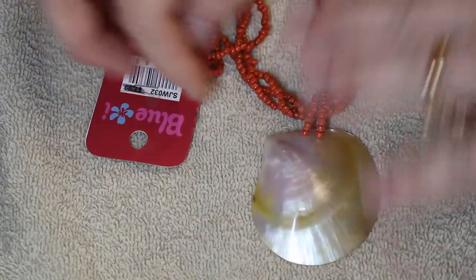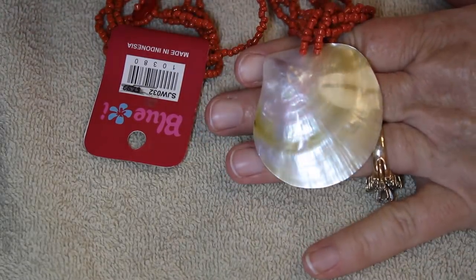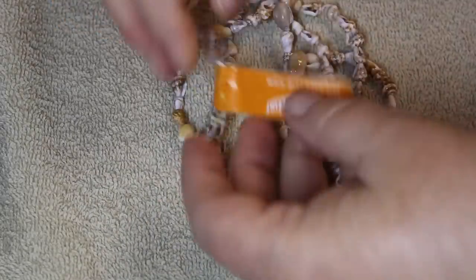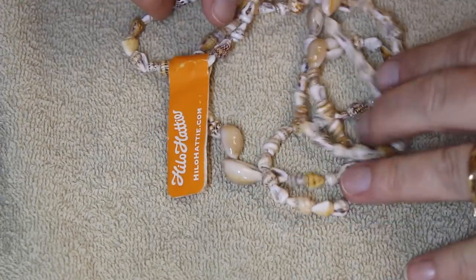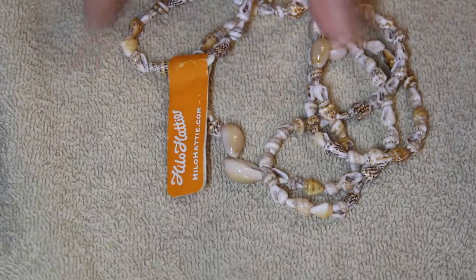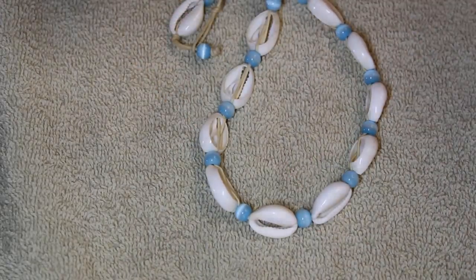We had a few new with tags — this one is from Blue Eye. I'm wondering if these folks visited Hawaii. And then I think this is the very first shell necklace we've had. It still has the tags on it — this one is from Hilo Hotties. Love that name. And then we have this shell necklace.